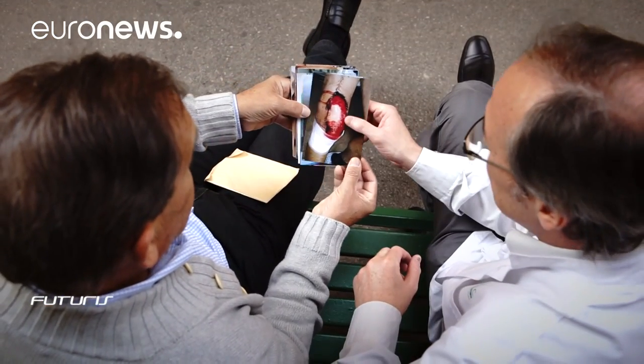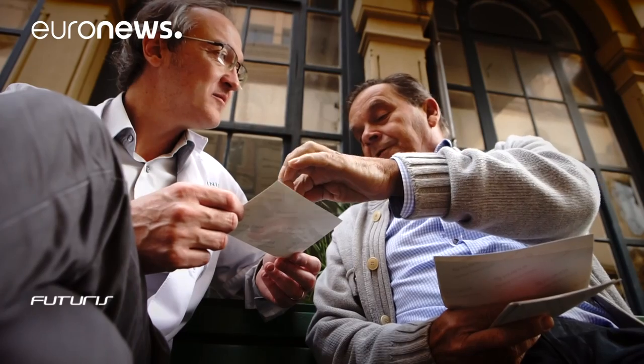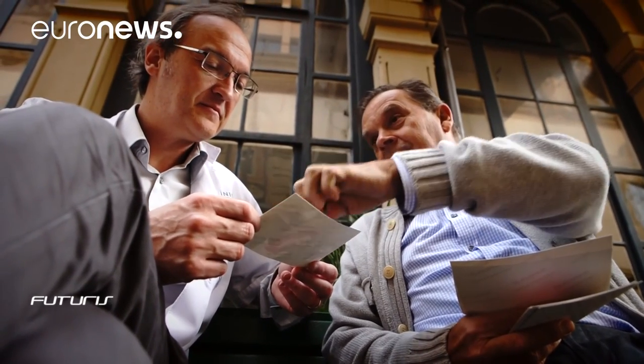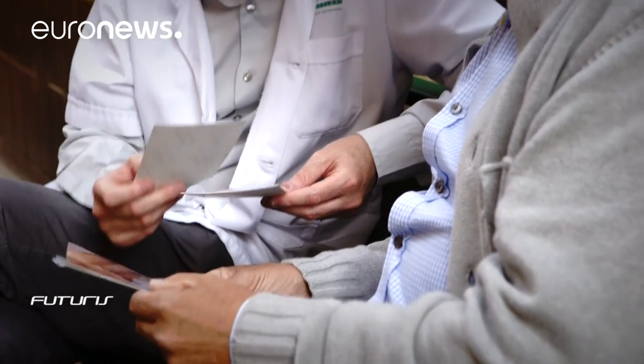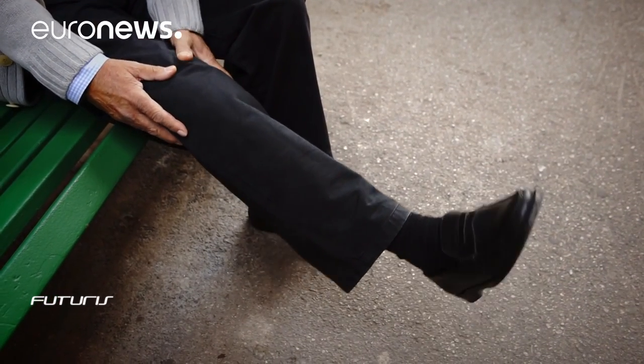The doctors found it got infected during the implantation of the prosthesis. The infection endangered the whole limb and could have become life-threatening. To stop it from spreading, Angel had to have intensive antibiotic treatment and several more operations. His knee has never fully recovered.